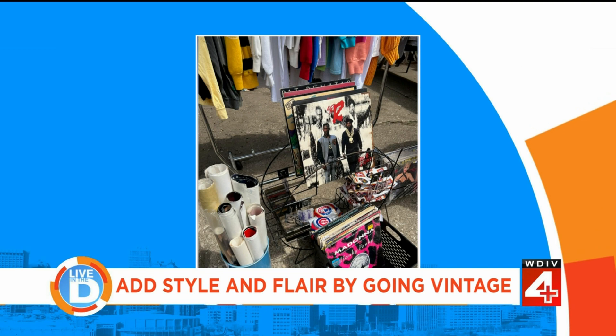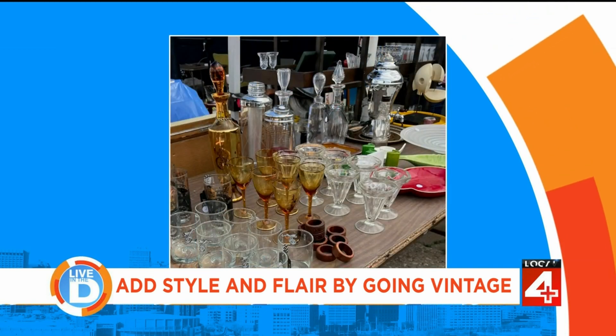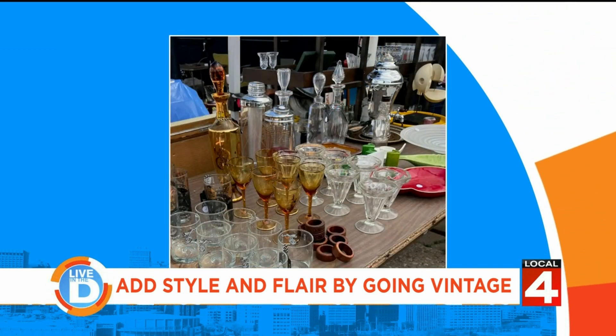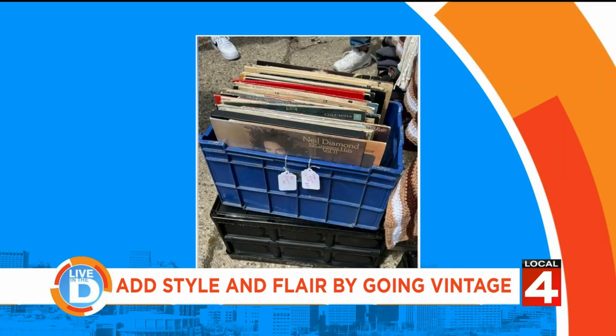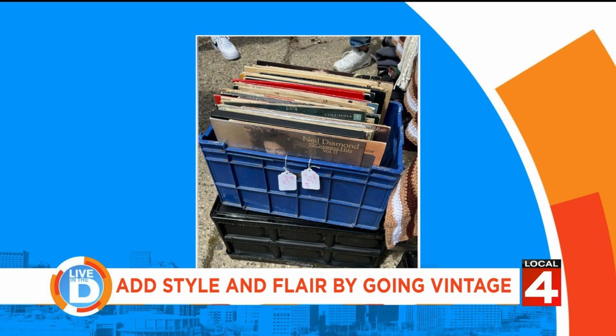Vintage Alley was born. So how many vendors can we expect every weekend? In addition to the 30 inside the store full-time, we have room for up to 40 more, with a typical attendance of about 25 to 35 additional vendors in the alley.